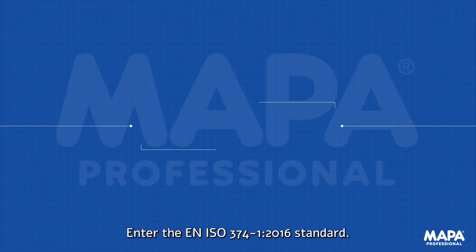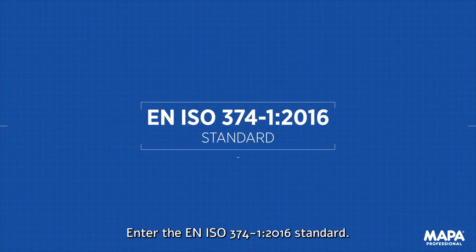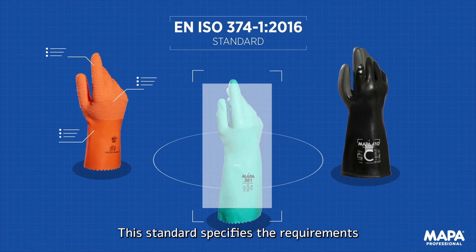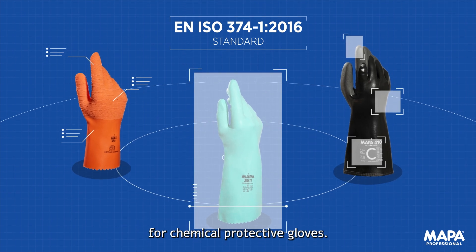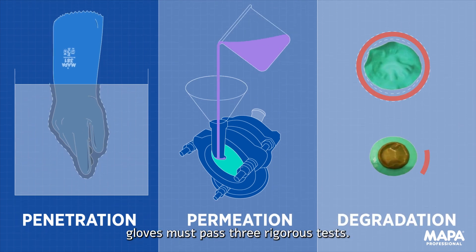Enter the EN ISO 374-1:2016 standard. This standard specifies the requirements for chemical protective gloves. To meet this standard, gloves must pass three rigorous tests.